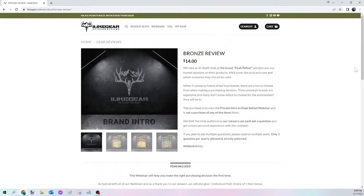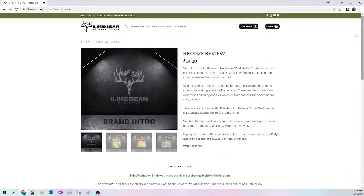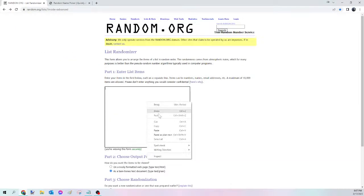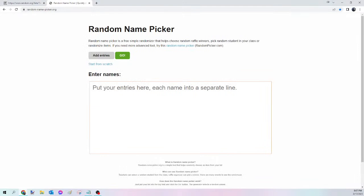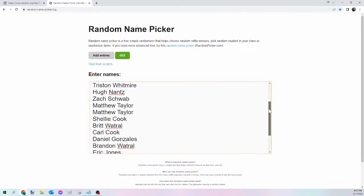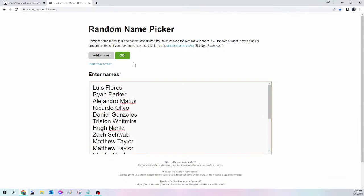Next up we have the Viewer's Choice giveaways. The way these work is if you scroll down it shows a list of about 30 different items — everything works the exact same way except you're able to pick anything you want from the list, and we will ship it brand new straight to your door. This is the Bronze Viewer's Choice. Same process — select all names, copy, randomize on random.org/lists, paste into randomnamepicker.org to select tonight's winner. Here we go — this is for tonight's Bronze Viewer's Choice.